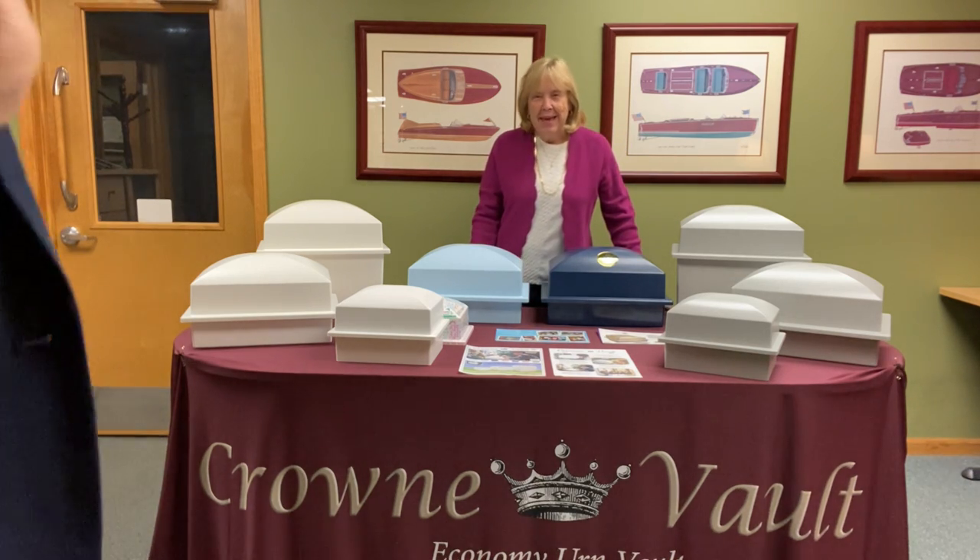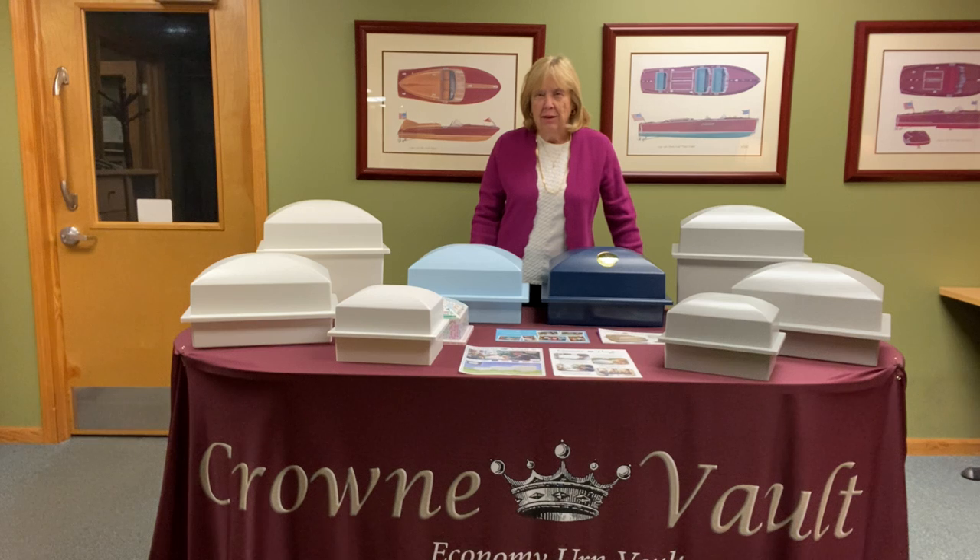Hello, greetings from NFDA, not in New Orleans but in Mishawaka, Indiana. We have Crown Vault here — we've been making urn vaults for 15 years and we have fabulous distributors from whom you can order. They're very knowledgeable and helpful.